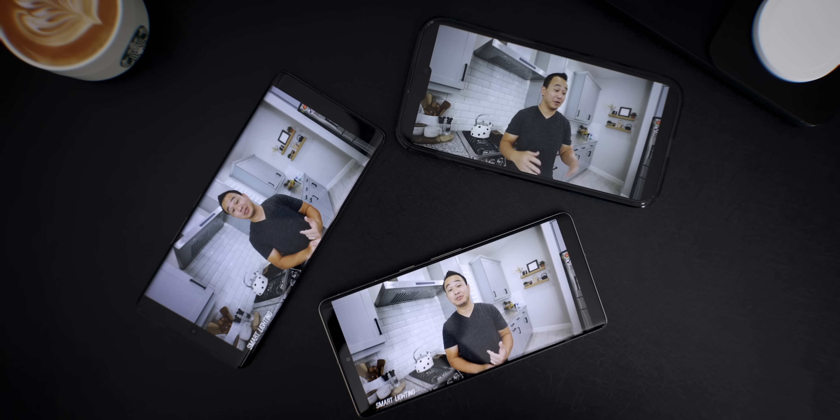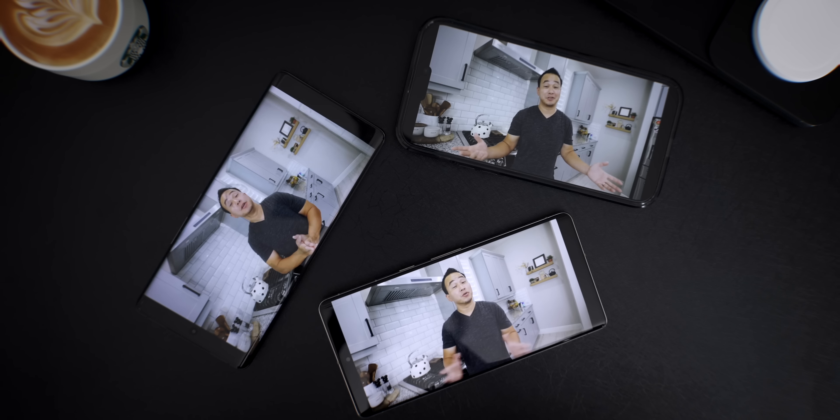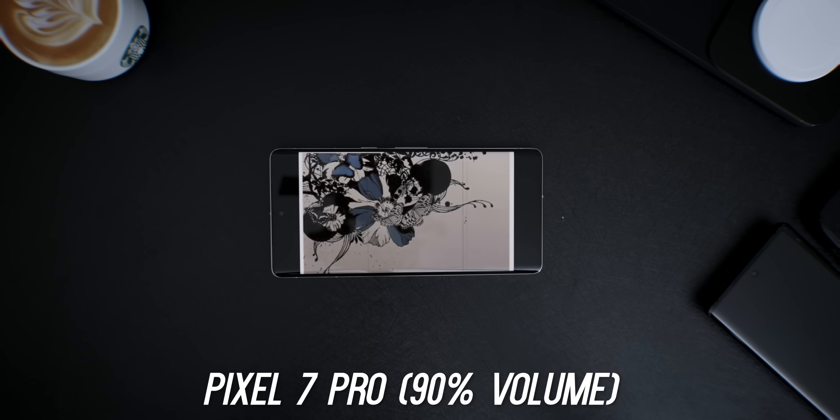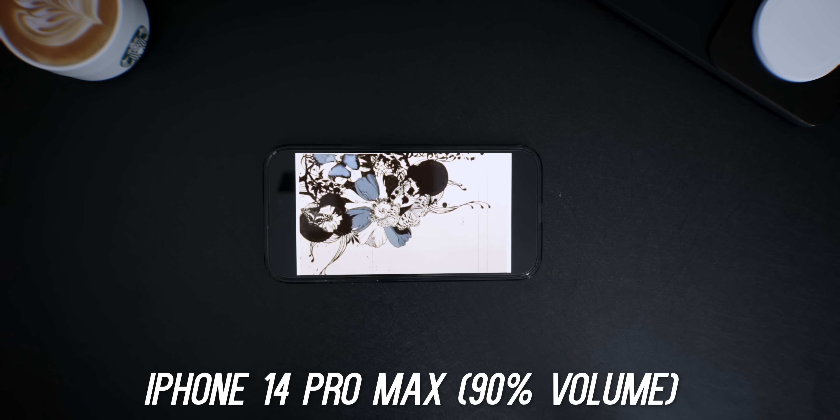All of these phones look great when you're watching content and they all have dual speaker setups, so here's a speaker test to give you an idea of how they sound. If you want my opinion, I think the Pixel 7 Pro sounds the weakest out of the three and a little tinny, where the Vivo sounds the fullest. The iPhone speakers are also fantastic — let me know which one you think sounded better.